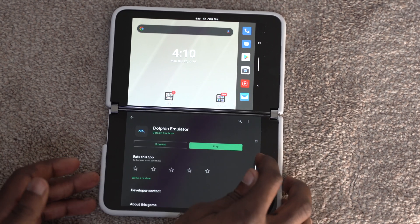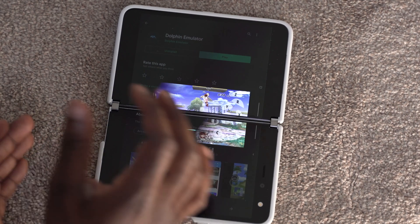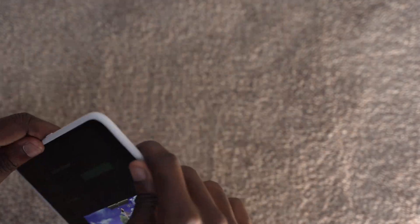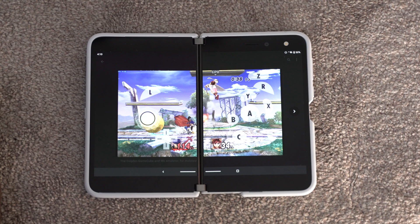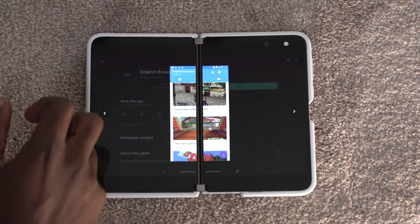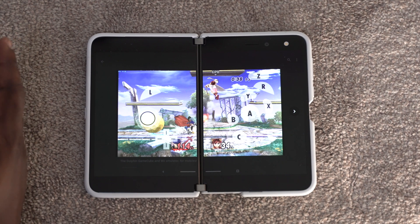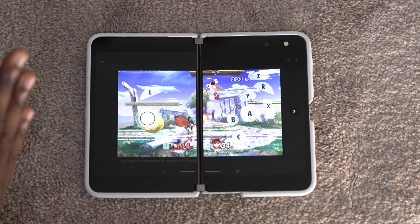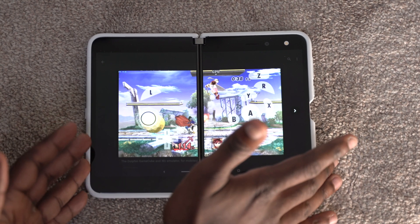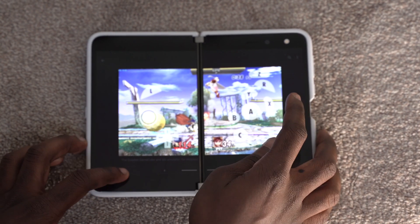Dolphin is an emulator that lets you play Nintendo GameCube and Wii games on your Surface Duo. It's mainly for Android, but because the Surface Duo has a bigger screen and bigger footprint than even the Galaxy Z Fold, and it's also a dual screen, the experience is far superior on a device like this than even the Z Fold, just because of that extra screen.